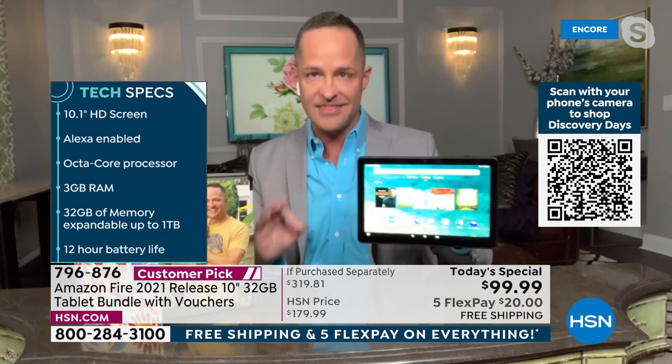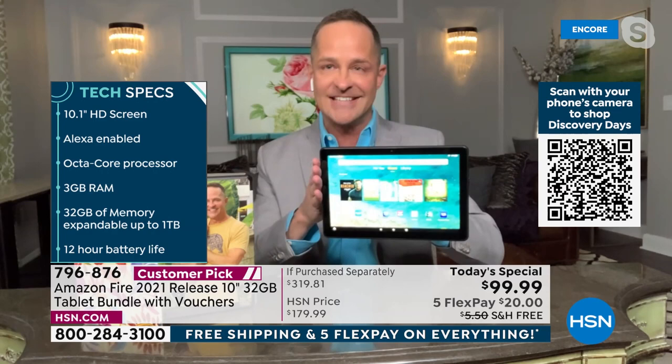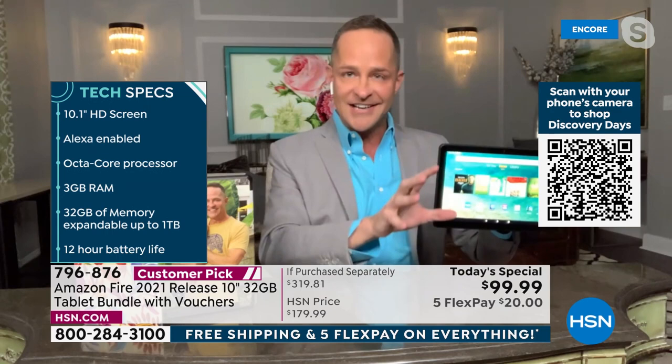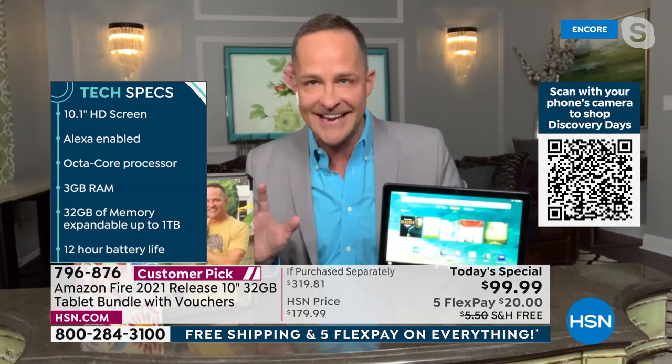Here are some of the improvements and tech specs — reasons to upgrade now. This is the number one selling screen size in the entire Amazon line at HSN. Amazon makes a Fire 7, Fire 8, and Fire 10. In his career selling tablets since they were born — Aaron literally sold the first tablet on HSN — no one has ever said they wished they'd bought the smaller screen.